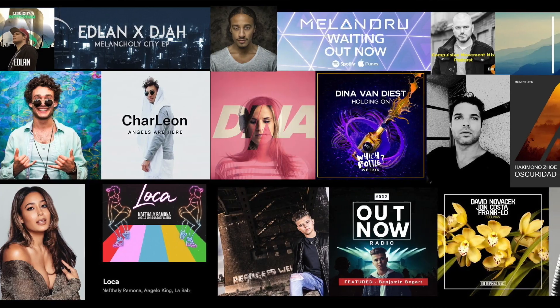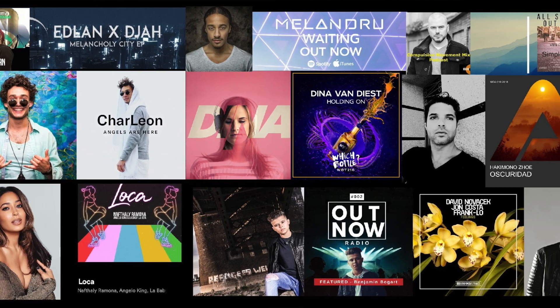Our goal and ambition is to coach you to a level where you after the course are able to produce your own tracks at a very high level, which means you can play them at a DJ gig, but also that labels are going to get interested in releasing your tracks.